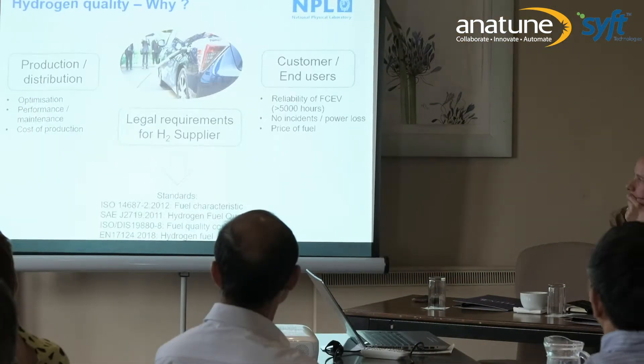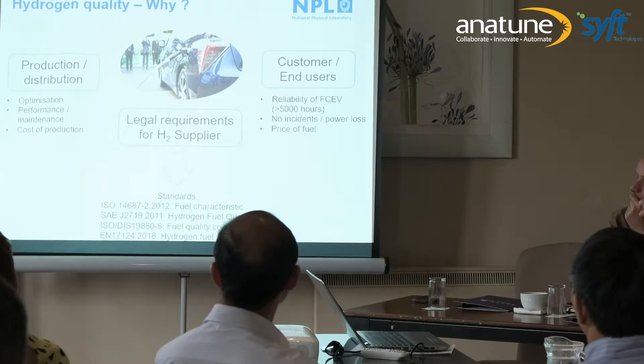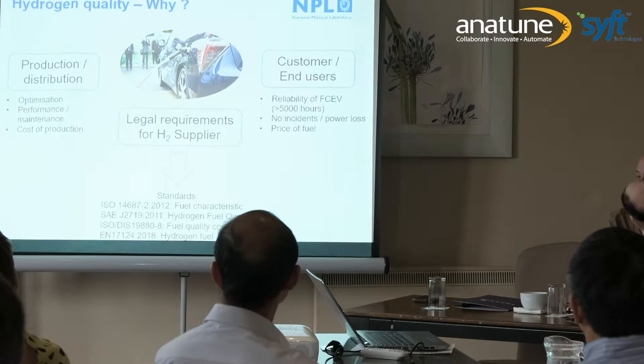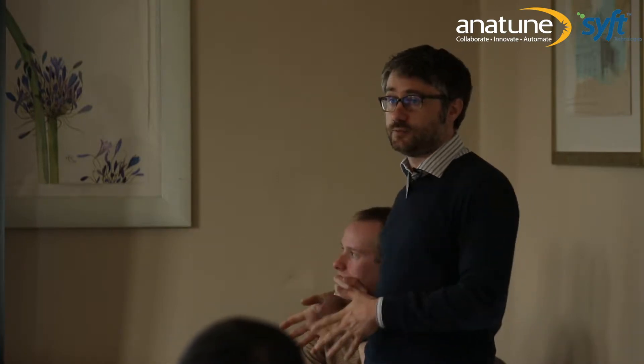We are starting to have infrastructure around us, and what becomes important is the quality of this fuel. There are three main reasons for this. We are in an emerging market and there is a strong push to decrease cost and improve quality. To decrease the cost of hydrogen, we have to understand how it is produced and optimize it, and we can only optimize this if we understand what affects the quality of the fuel.